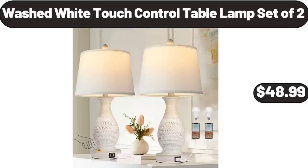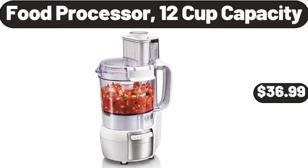Washed White Touch Control Table Lamp Set of 2, $48.99. Food Processor, 12-Cup Capacity, $36.99.